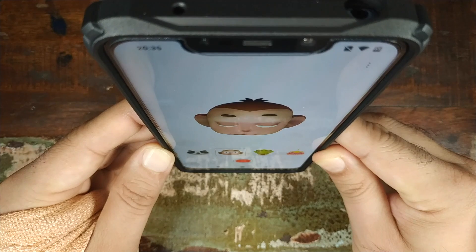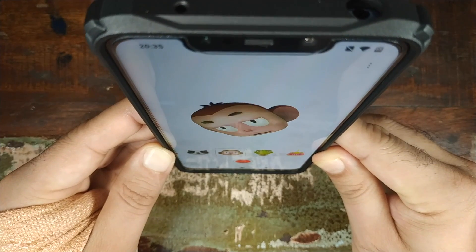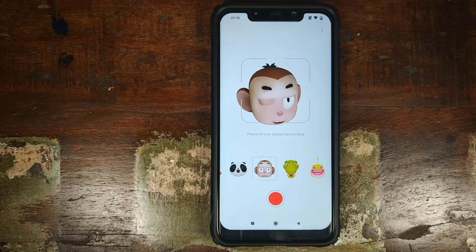You can see it winks, it smiles. If I move my neck around, it moves along as well. Pretty nifty, and the tracking is pretty good as well. The maximum duration of the clip which you can record with Xiaomi's Memoji is 10 seconds.